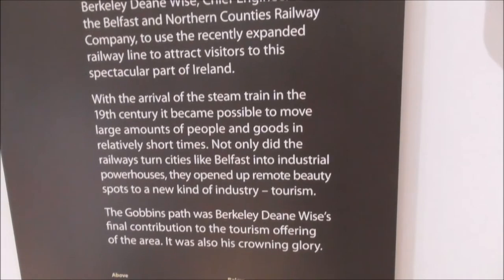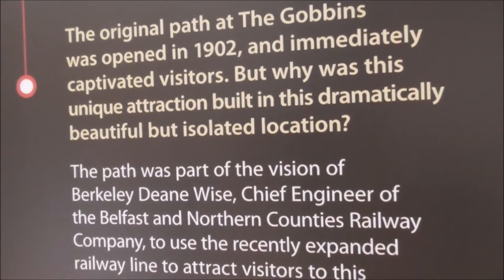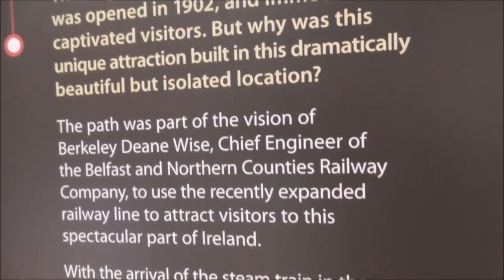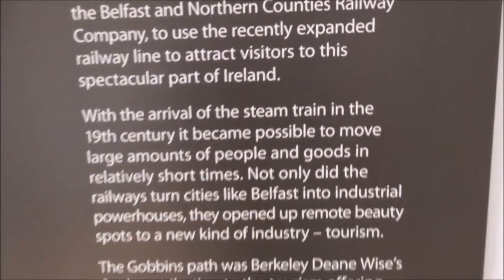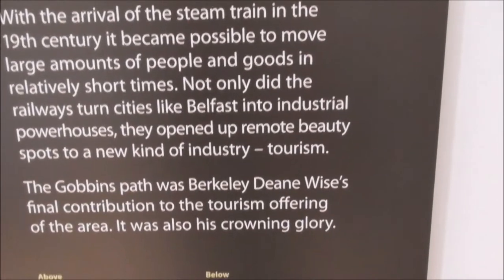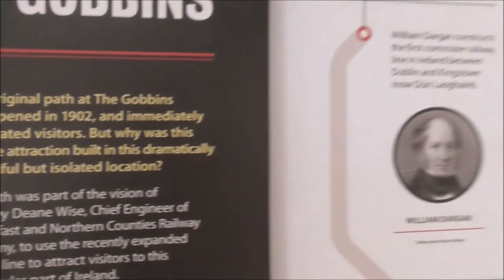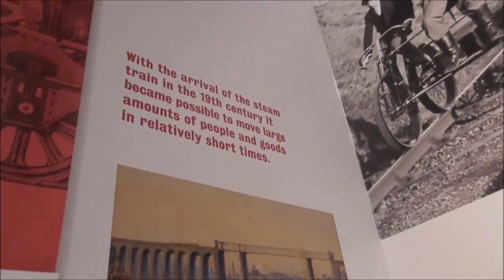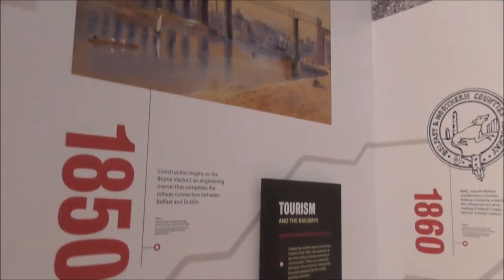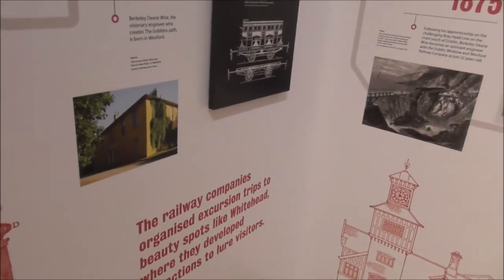The Gobbins opened in 1902 — Edwardian era. The path was part of the vision of Berkeley Deane Wise, and the entrance is called the Wise Eye. He was a chief railway engineer and the whole idea was to attract tourists and visitors from Belfast and beyond by train. The railway companies organized excursion trips all along this whole coastline.